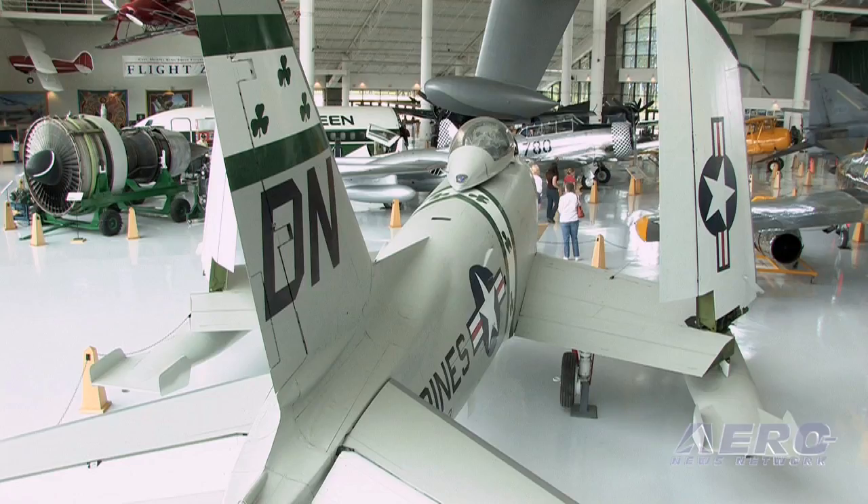What eventually became of this airplane, and when was it retired from service — the FJ-4 model? The FJ-4 was retired in the 60s. They just kind of parked them and walked away and left them. I'm sure they all went to Davis-Monthan or Litchfield Park in Arizona and got retired. This one, I don't exactly know where it did come from.